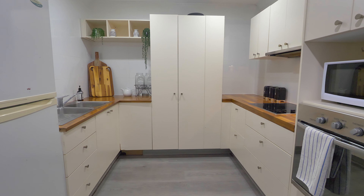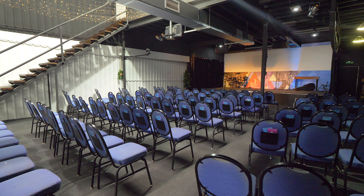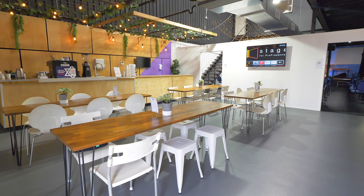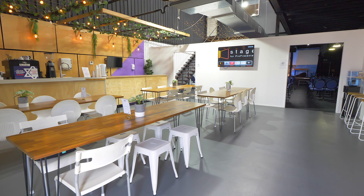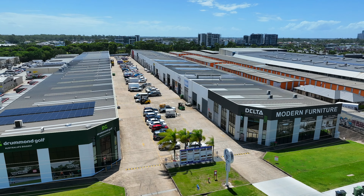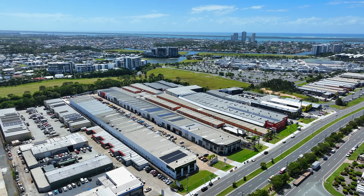But there's more — the property boasts fully equipped boardrooms and a dedicated café area with fully ducted air conditioning throughout. This property has everything you need for seamless operations and goes above and beyond your expectations.